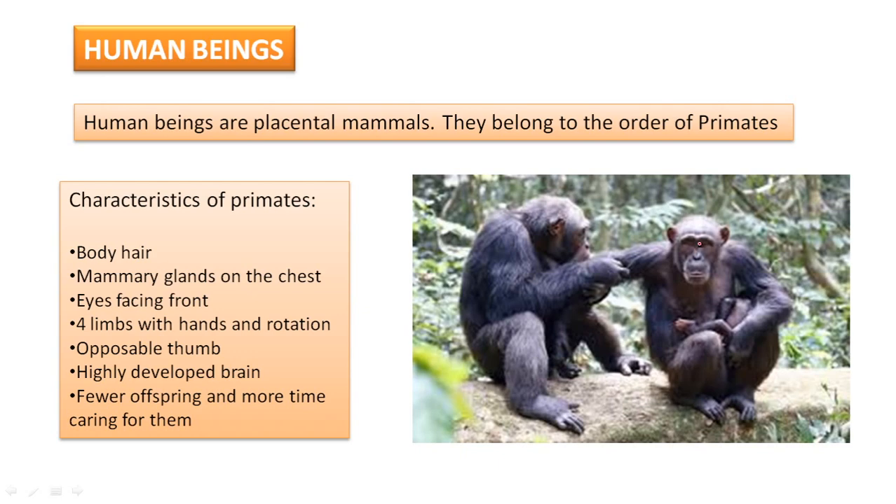That binocular vision is also very typical of other predator mammals. They have four limbs with hands — primates have four limbs, arms and legs, and they have hands on these limbs. Another important feature is that the joints in their arms have the ability of rotational movement — our arm joints can move in a circle. Also, they have an opposable thumb, which allows the primates to grab things.